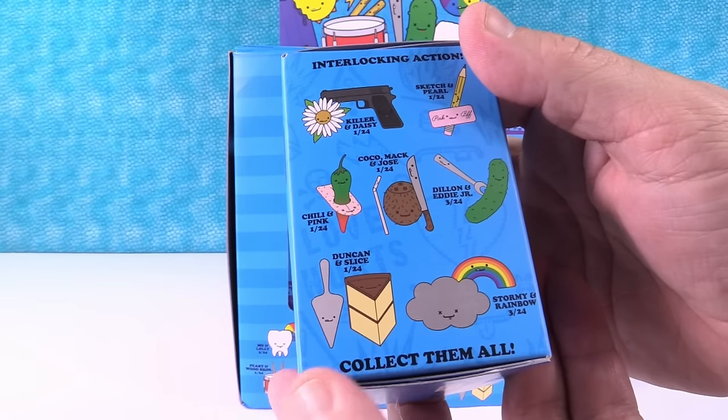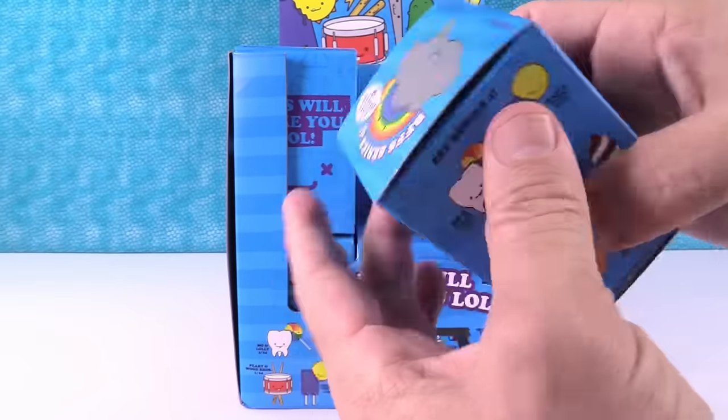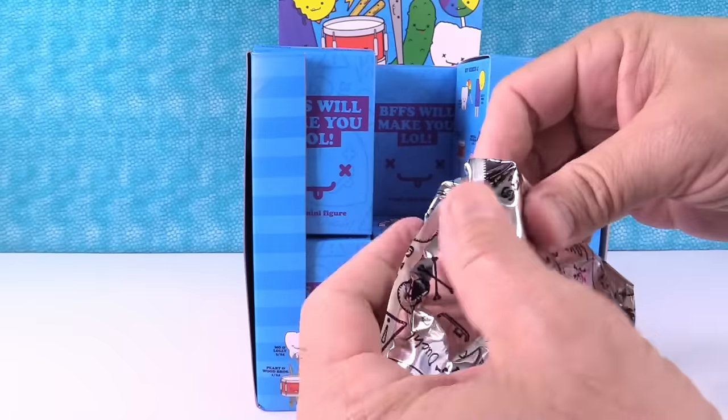I really want to get Dunkin and Slice. I think I really like that one. I like all of these. There's several clever ones, but that's the one I'm most looking forward to getting. I like the tooth — Moe and Lolly, the lollipop and the tooth.